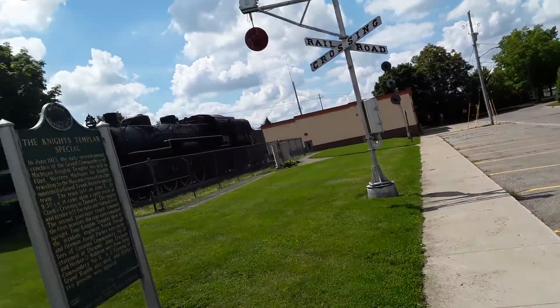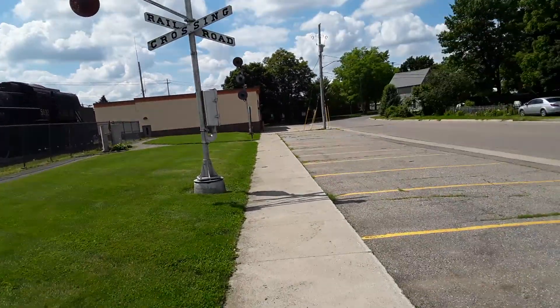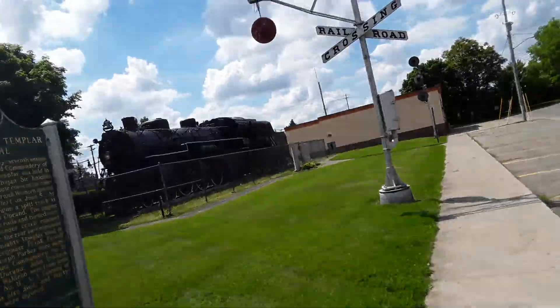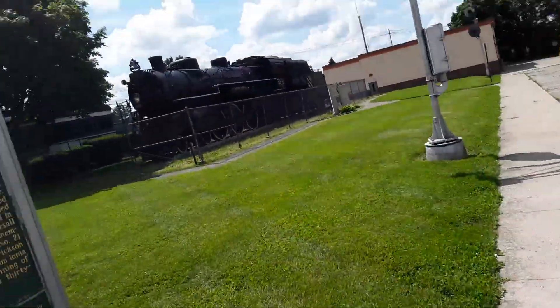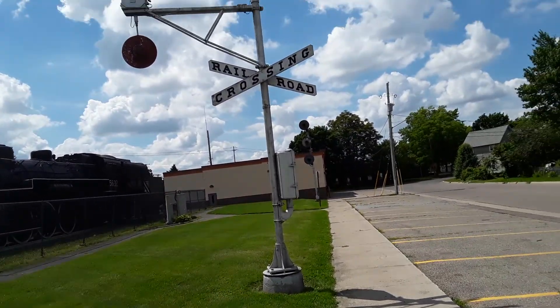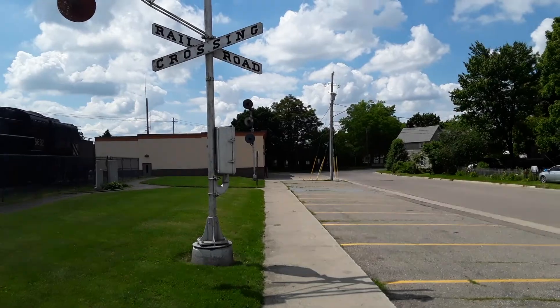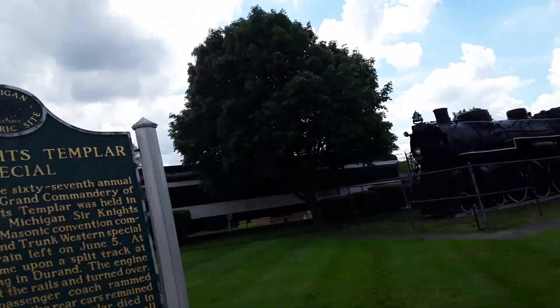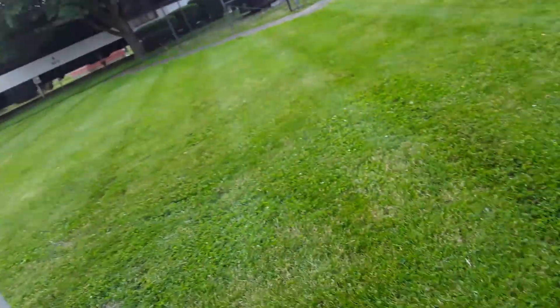I ran to Michigan where I go over here and check out some historic railroad stuff owned by the Grand Trunk Western back in their heyday. This is full of historic stuff like a wigwag crossing signal, train indicators over there, Grand Trunk Western 5632, and an old baggage car.